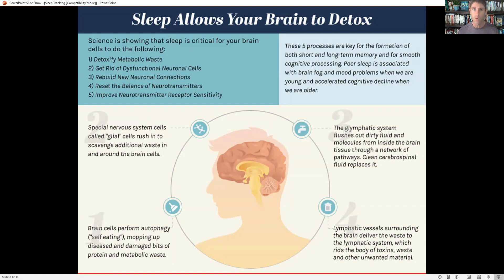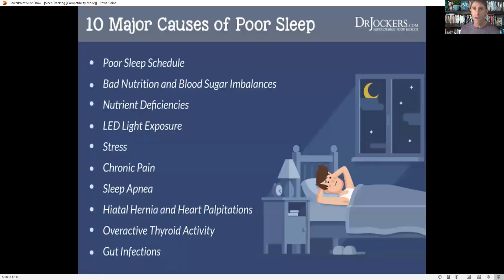It's very, very important for good mood. If we're not flushing out toxic debris, we're going to end up typically very lackadaisical, lethargic, more irritable, more anxious, more depressed. So sleeping is super critical for our overall health, and we've all experienced what it feels like when we don't sleep well.